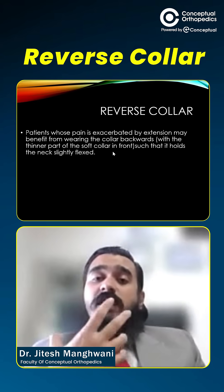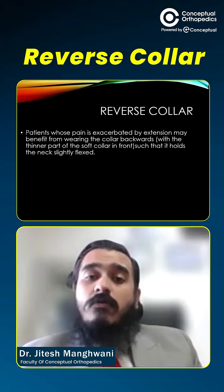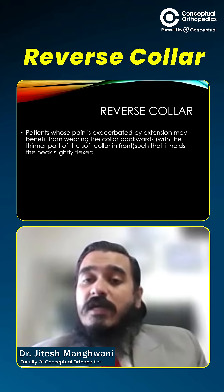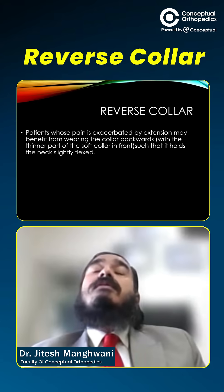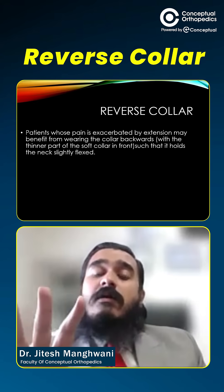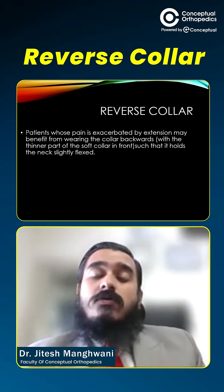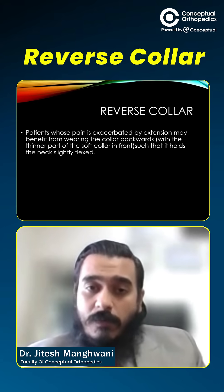There is actually a role of putting the collar the other way around — front to back, back to front. For patients whose pain is exacerbated by extension, whenever the neck goes backward and pain increases, wearing the collar backwards with the thinner part in front and the bigger part behind might be beneficial, because that is going to help maintain a naturally flexed posture of the cervical spine.